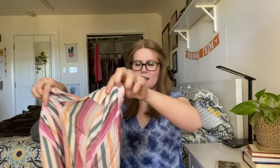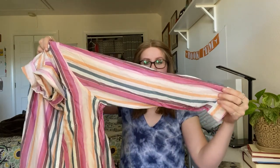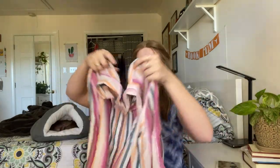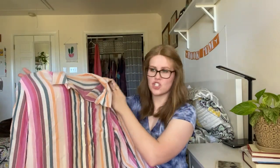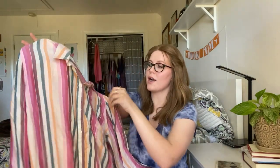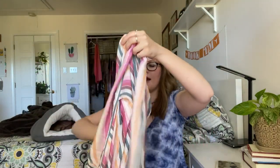This is from the brand Beach Lunch Lounge — if I remember correctly, I think this was sold at Anthropologie. It's a button-down with a really cute striped style. It's got a pocket in the front. I believe it is a size extra large.